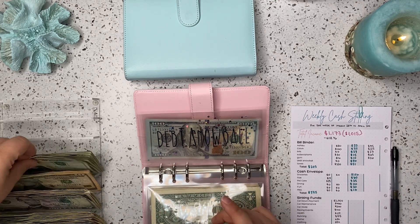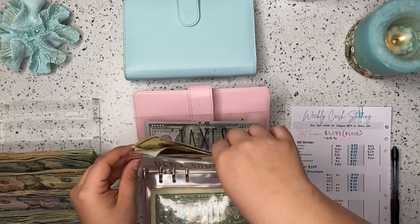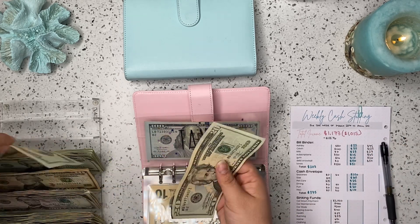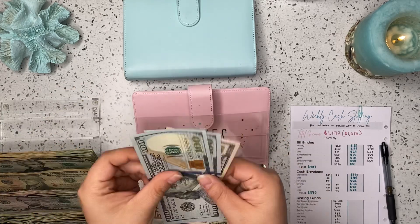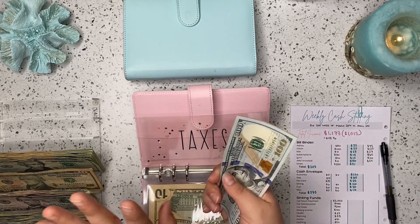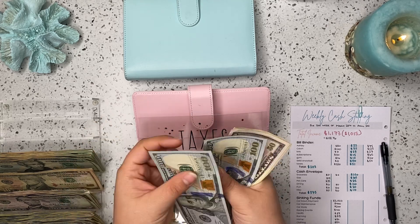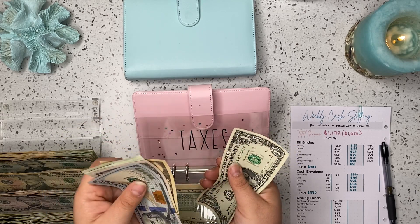Debt snowball is going to be getting $50 today. And taxes — taxes is going to be getting $51. If you're new here, I'm a server and I make $2.13 an hour, which does not equate to enough money being taken out for taxes, so I usually owe at the end of the year. I am trying to put away 5% of my total income each week, just so we have that money for next year's tax time. So we are up to $100, $200, $250, $270, $290, $300, $301.